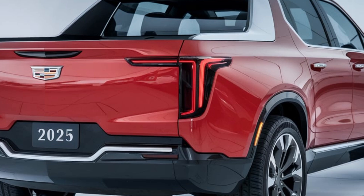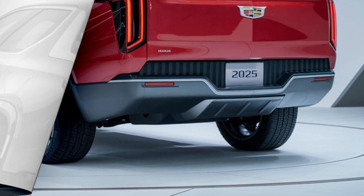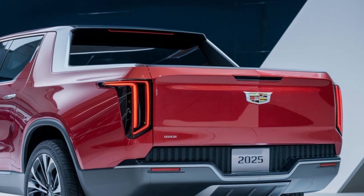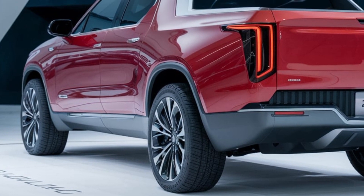Step inside and you're welcomed by a cabin that's more luxurious than most living rooms. Cadillac didn't hold back — we're talking plush leather seats, real wood accents, and a massive infotainment screen packed with the latest tech. Everything from the climate control to the sound system is top tier, giving you comfort on every drive, whether it's on the road or off it.